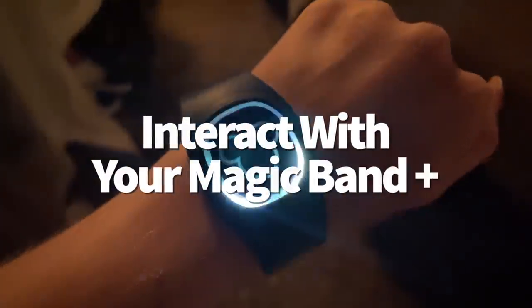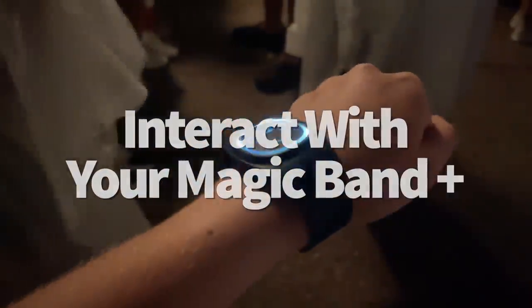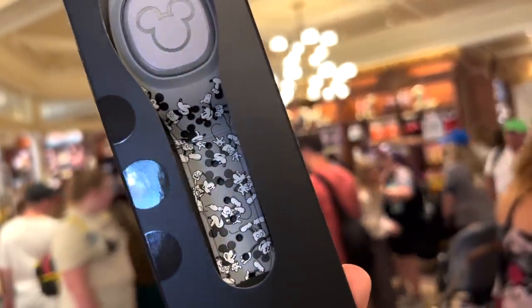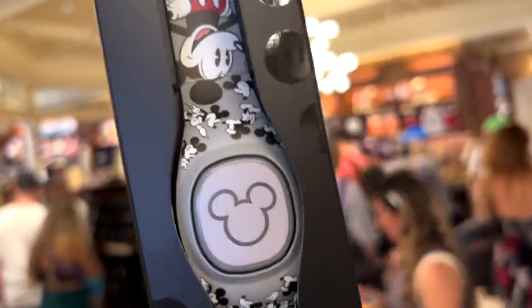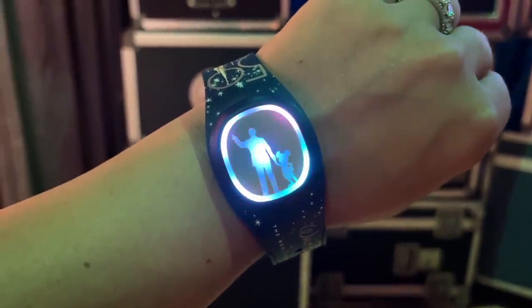Disney's MagicBand Plus technology can interact with the nighttime spectaculars, but did you know it can also interact with certain attractions? We've seen bands flash with the colors of the French flag while in line for Remy's Ratatouille Adventure, and vibrate or pulse with blue light at the exit of Guardians of the Galaxy Cosmic Rewind. This is still a neat secret that only those with a MagicBand Plus are going to experience.